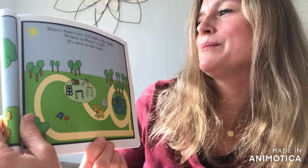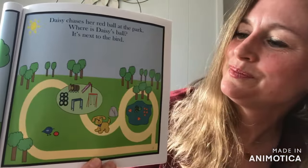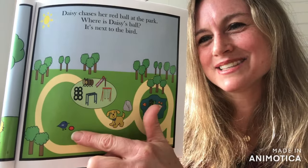Daisy chases her red ball at the park. Where is Daisy's Ball? Yes, it's next to the bird.